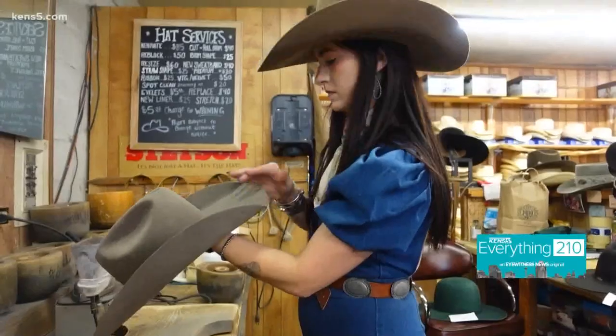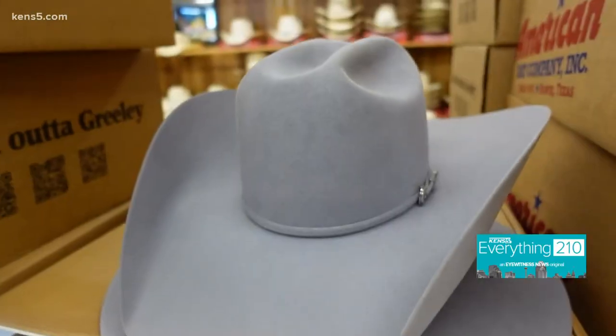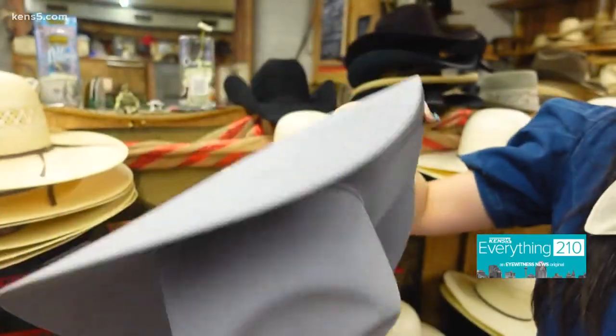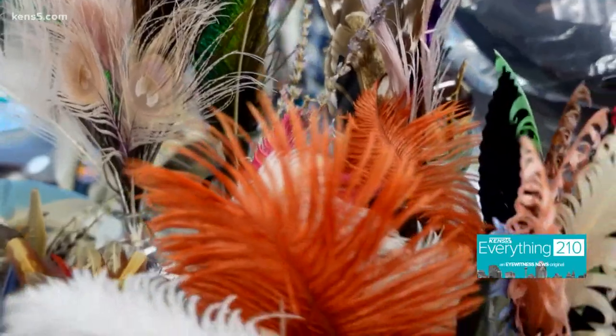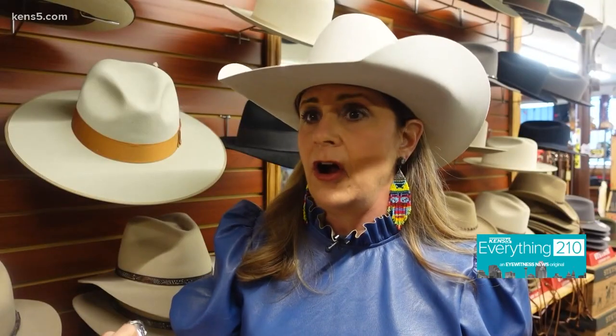We caught up with Shy Ann, an expert hatter, to tell us about a local favorite. This is the Pewter and Competitor by Greeley, and it's handmade by Trent Johnson in Greeley, Colorado. What's really neat about this color is we can change out the ribbon and do custom ribbon work — you could put a blue ribbon on there and really bring out that color.